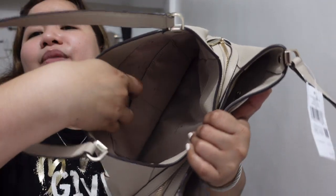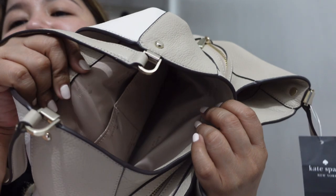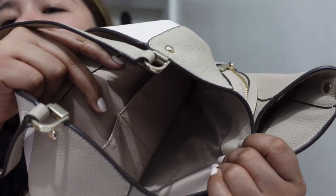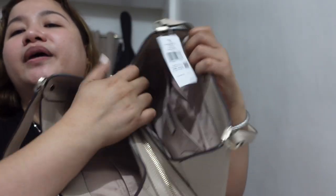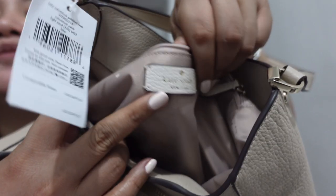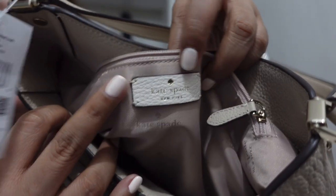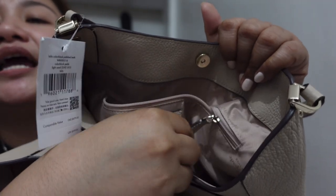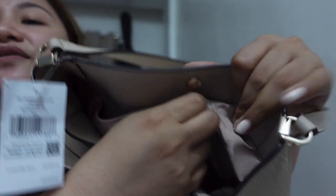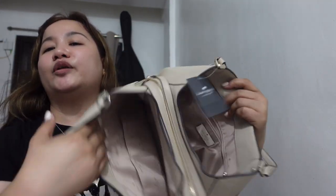Sa first compartment, meron siya ditong two slip pockets. And then yung lining niya is jacquard inner lining kasi may mga spade, Kate Spade dyan. Tapos dito sa kabila naman, zipper compartment. And meron siya ditong Kate Spade logo — parang creed, like Coach — Kate Spade New York, in white pebbled leather. This one, gray. Meron siyang leather pull, and then yung slider is champagne hardware. So meron kang zipper compartment doon.